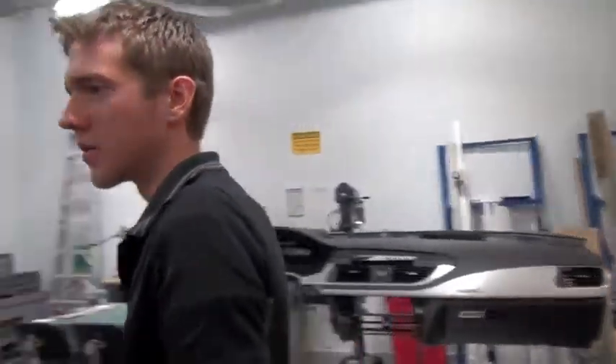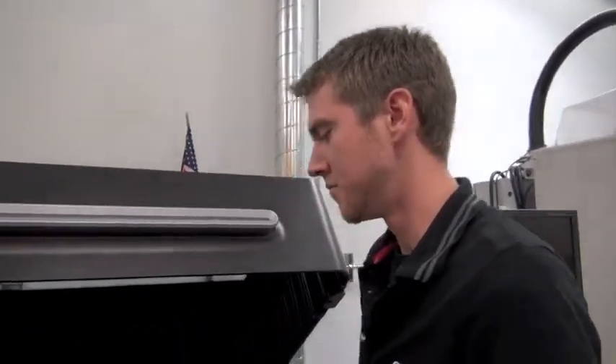Some of you are probably familiar with 3D printing technology. This is an Object Connex 500 — it's pretty top of the range.